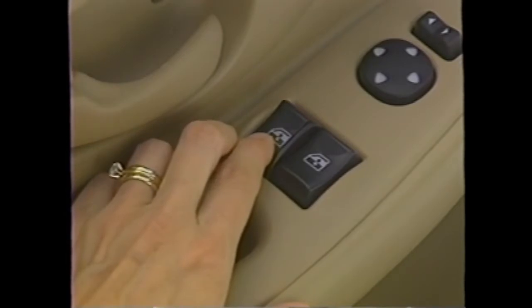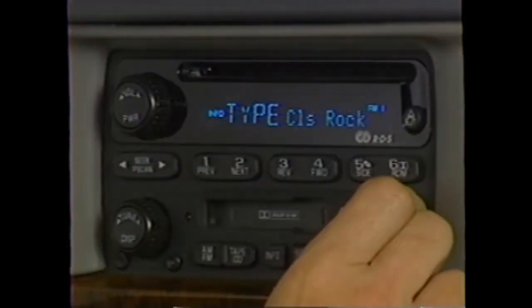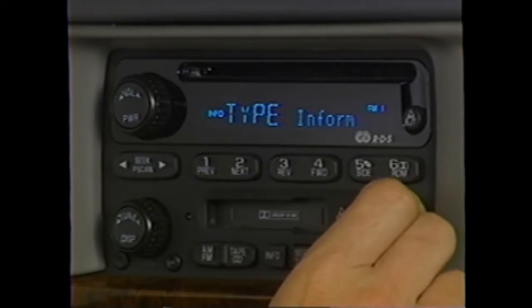We also looked at a lot of amenities from an interior standpoint that would appeal particularly to the woman buyer. Many of the things have been focused on ergonomic layout, large easy-to-access controls — controls that could be comfortably operated with long fingernails or gloves on.